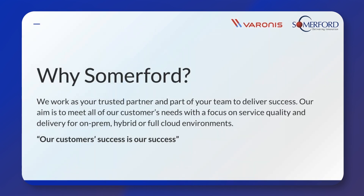So who are Summerford Associates? We're a leading provider of technology solutions and services, and we're a certified Platinum partner with Varonis. So we're one of the go-to partners for expertise across some of the UK's biggest companies, across a range of different industries and even for government agencies as well.